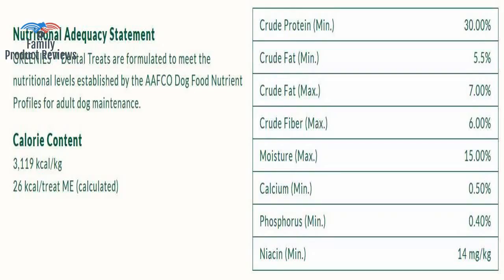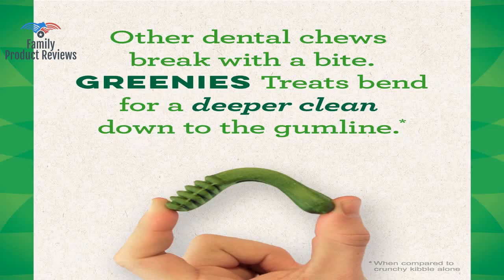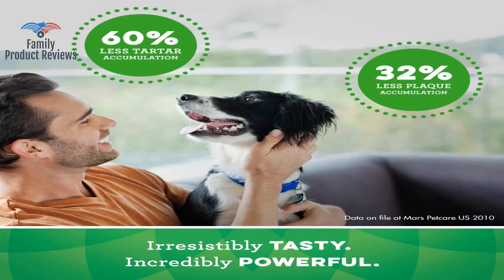He grabs it, runs to the rug, throws it around, barks at it, and finally destroys it. This never happened with the Greenies as they mostly melt away rather than break off in pieces, unlike rawhide.